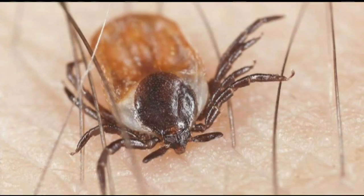Early symptoms of Lyme disease include flu-like symptoms. Symptoms of Powassan disease include headaches, vomiting, and seizures.